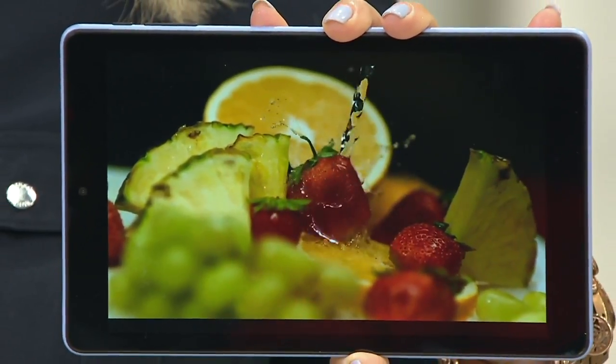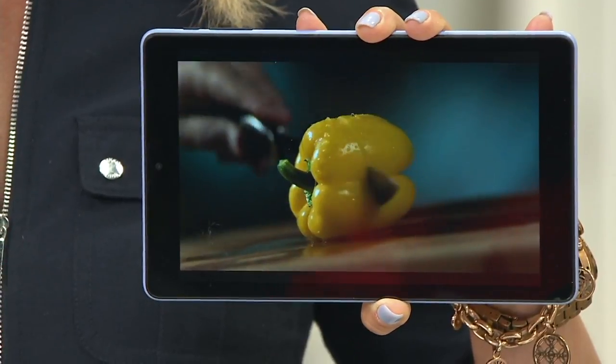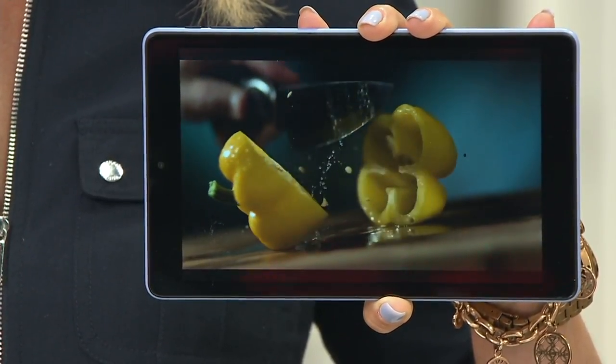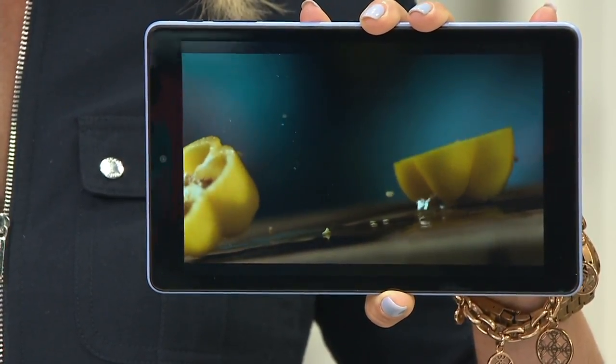We're going to talk about a brand new big deal and colors that are going to wow you. It's on-the-go entertainment, information, books, maps, video recorder, camera — you name it and more.